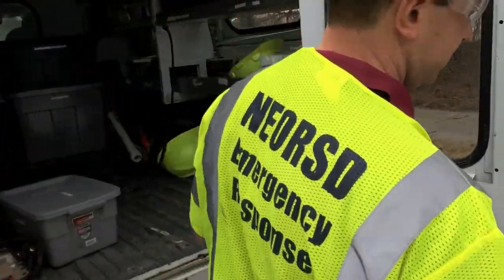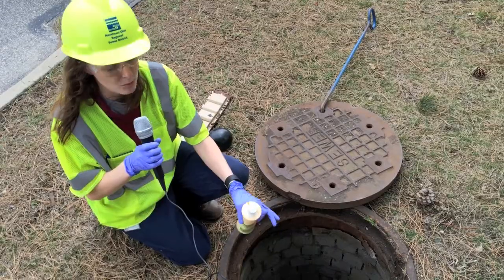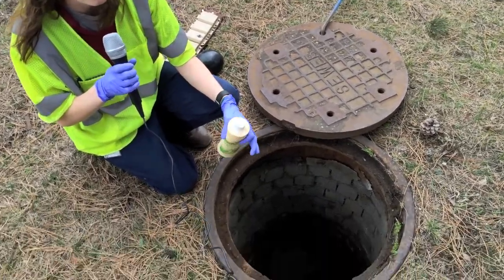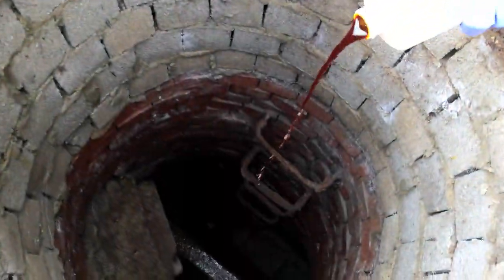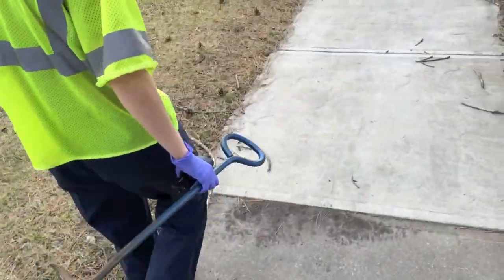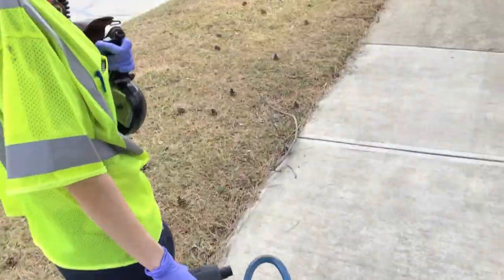First we start at our upstream location. This would be the location where you want to see where the flow ends up. It's pretty simple — you drop the dye where you want it to go. In this case we're going to be dropping it directly down into this manhole of this combined sewer, and then we'll go downstream and look for the bright dye to see where it ends up.